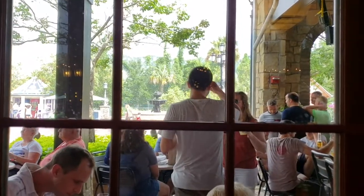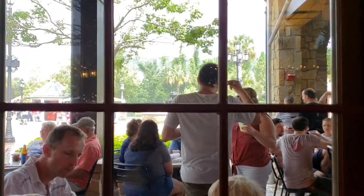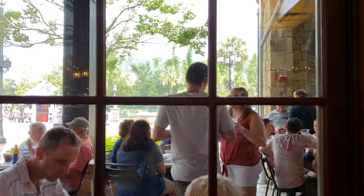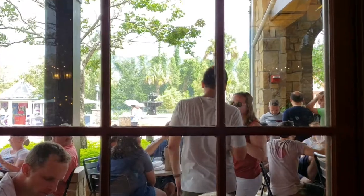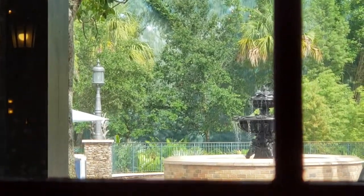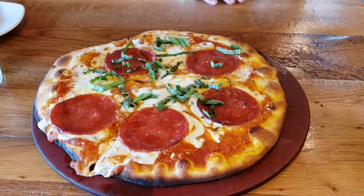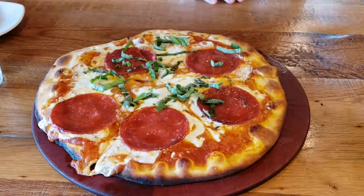We were originally going to eat at Chicken Guy. We were in line getting ready to order and we saw outside it looked like it was going to rain. So that's why we decided not to do quick service. We were here for five, ten minutes and it's raining pretty good outside, so I think we made the right decision. The pizza just got dropped off — looks amazing. The pepperonis are huge. This is their pepperoni pizza, it's $15 for a personal, 10 to 11 inches.